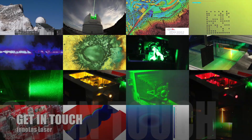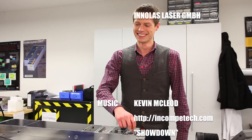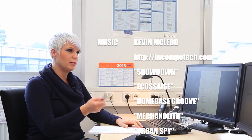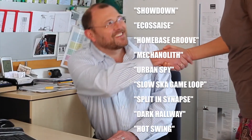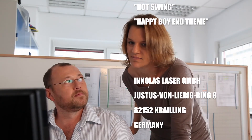Check out the products, the applications, and the customization and services Enolas Laser offers you. Made in Germany — made by Enolas Laser. High quality, constant innovation, and a reliable partner.